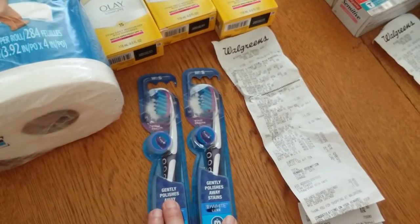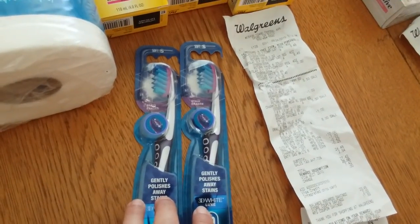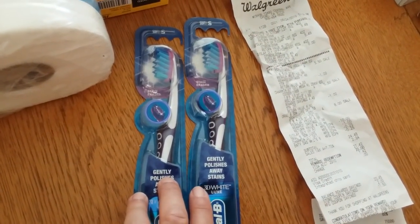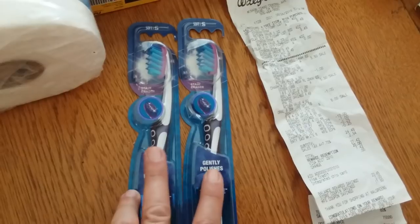I got two toothbrushes because they're two for $8, and when you buy two you get a $4 register reward. I had a $2 off two digital, but it didn't work on two toothbrushes — only one $1 digital came off. So I probably needed to do one toothbrush and one toothpaste, or two toothpaste.